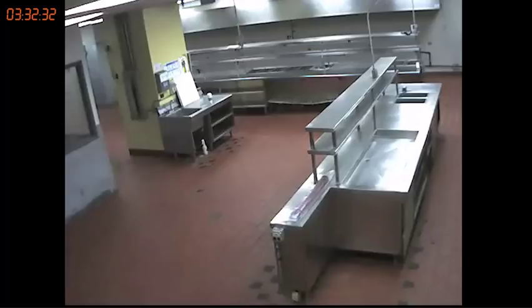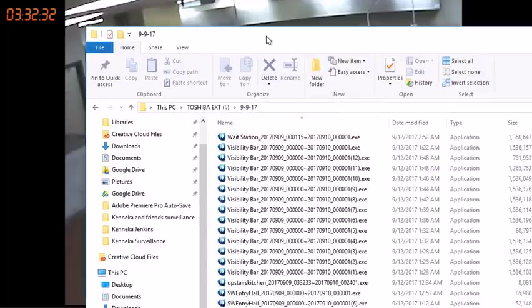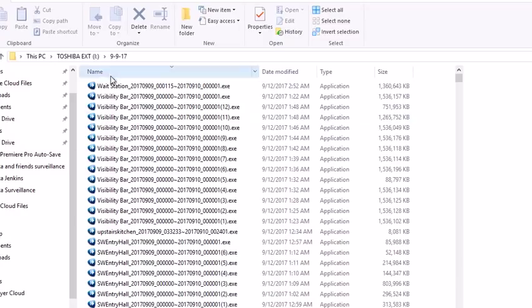Today, after I was editing and putting together a video that shows all the movement of everybody in the hotel — the friends and Kanika basically — I came across the upper kitchen video EXE file. You get an EXE file when you open up the hard drive. This is what they look like — wait station EXE — and then you have to go through all of them.